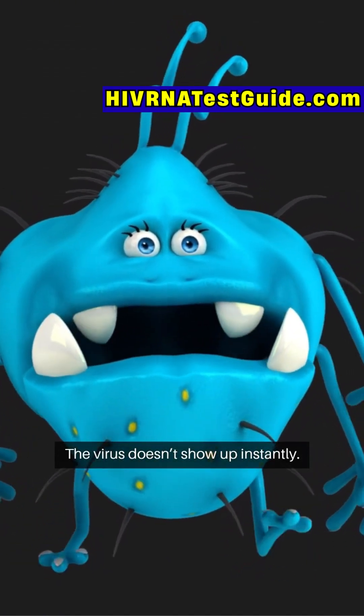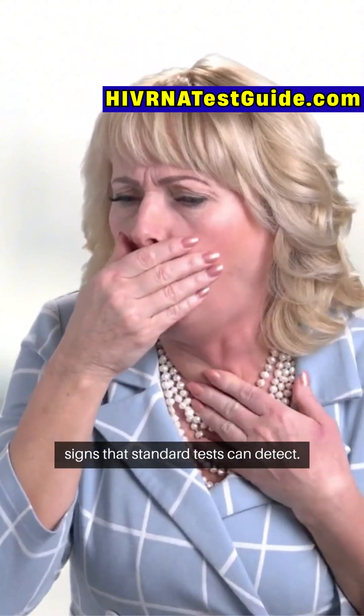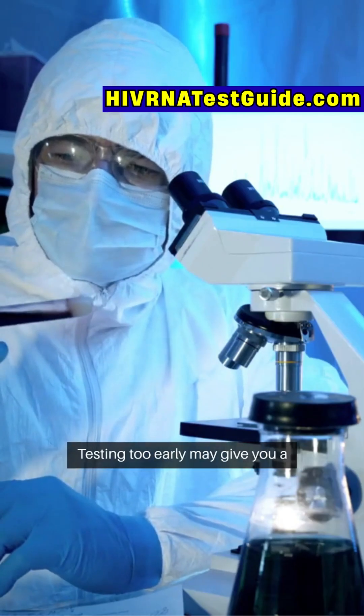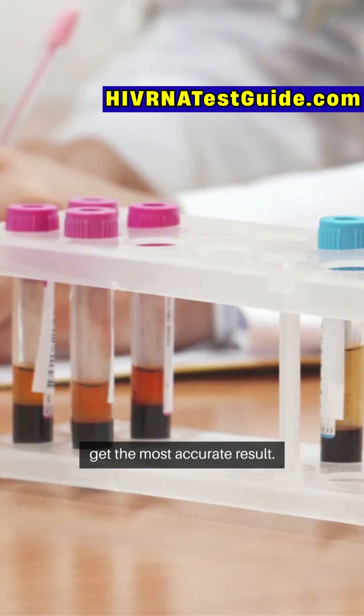The virus doesn't show up instantly. Your body needs time to produce signs that standard tests can detect. This is called the window period — the time between exposure and when a test can pick up HIV. Testing too early may give you a false sense of security, while testing at the right time means you'll get the most accurate result.